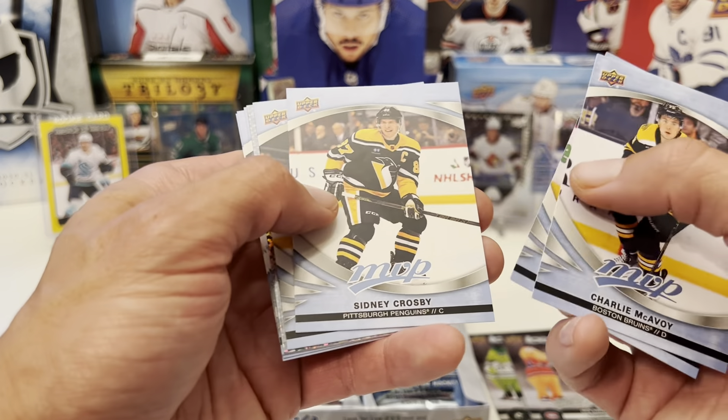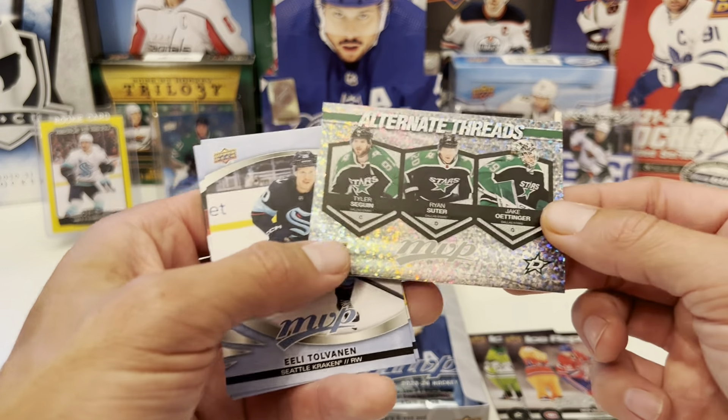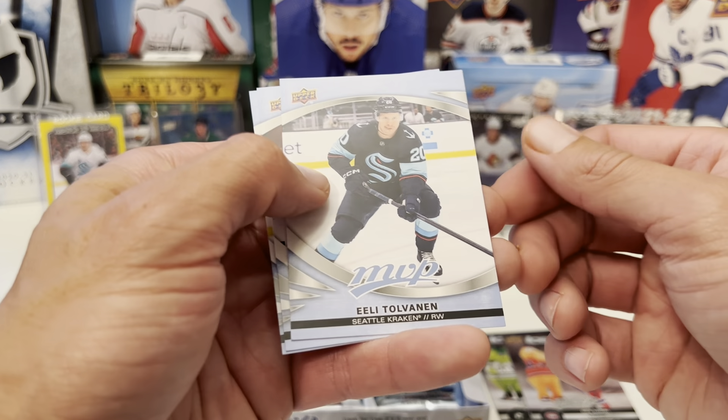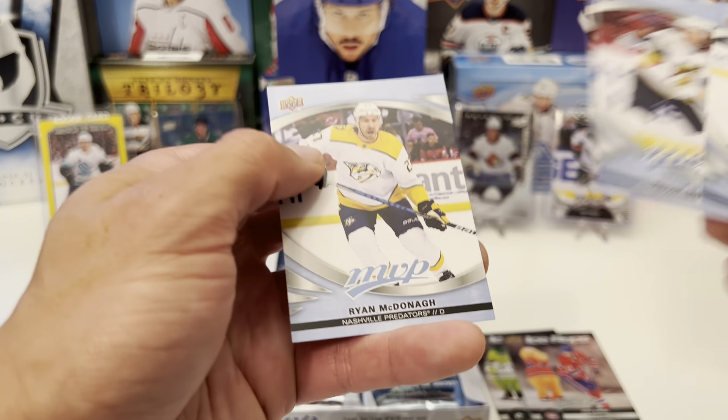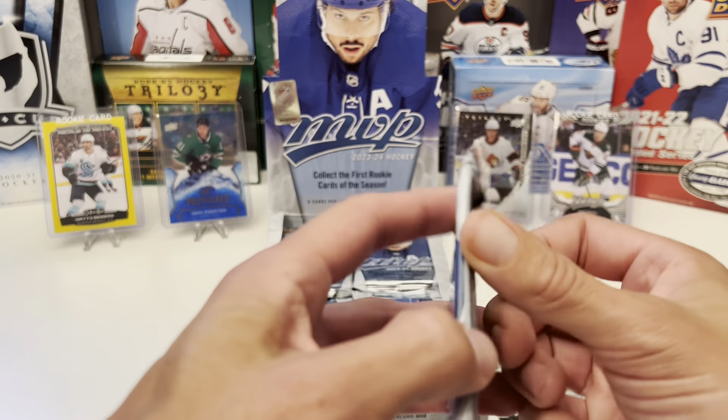Ice Battles of the Nuge. And Alternate Threads of Dallas — we have Seguin, Suter, and Otter. Tolvanen, Riley Smith — the new Pittsburgh Penguin. Glad to have him on the team, I think he'll fit right in.